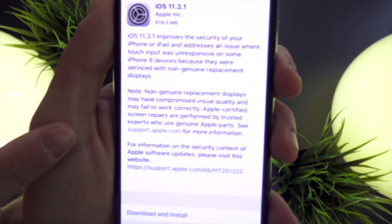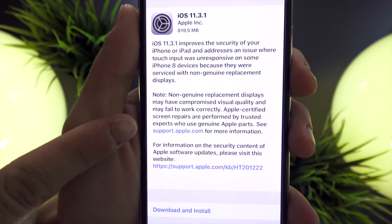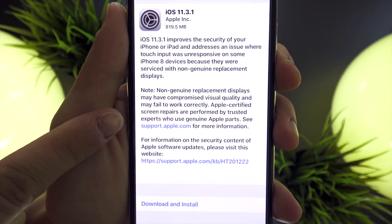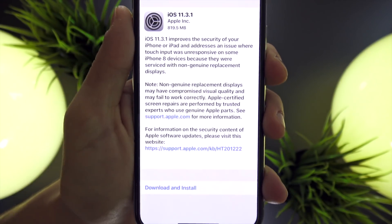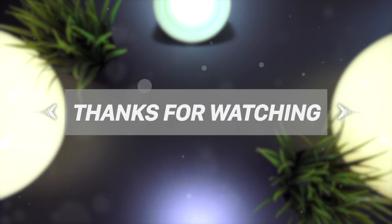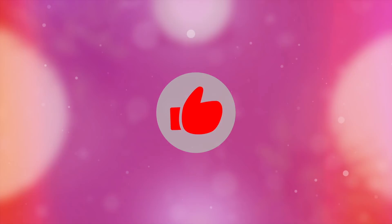Lastly, while it was interesting that Apple fixed this display issue with their update, they still within the release notes encourage customers to use genuine Apple parts and seek authorized providers. It's too bad Apple charges way too much for their out-of-warranty services for this to be a thing. Anyway guys, thank you so much for watching — if you liked it, let me know with a thumbs up. Until next time, this is Tony signing out.